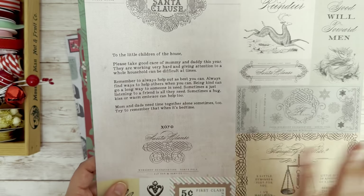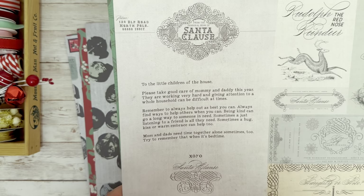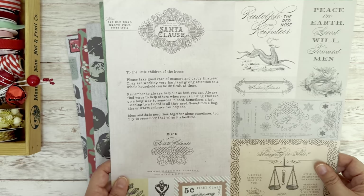On this page, we have a whole bunch of vintage elements and a letter from Santa, which I absolutely adore — To the children of the house, XOXO, Santa Claus. So sweet.